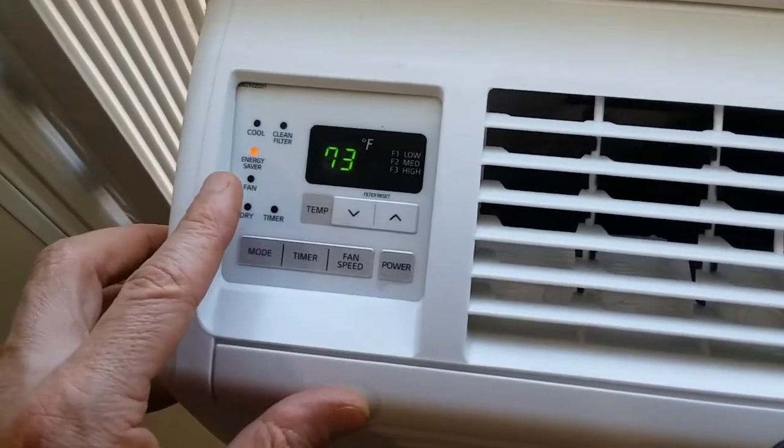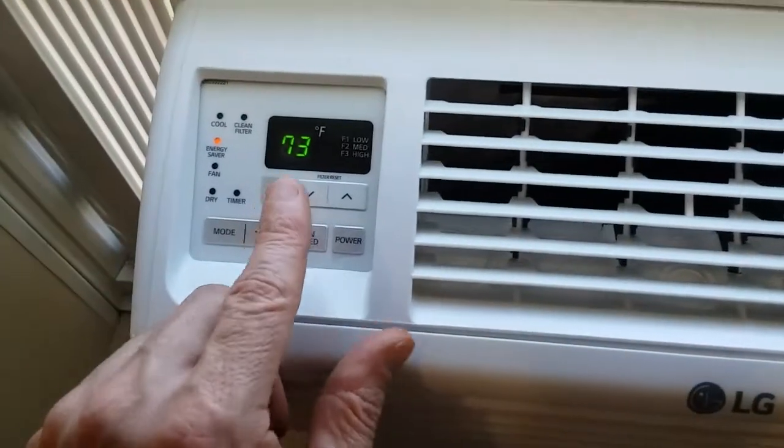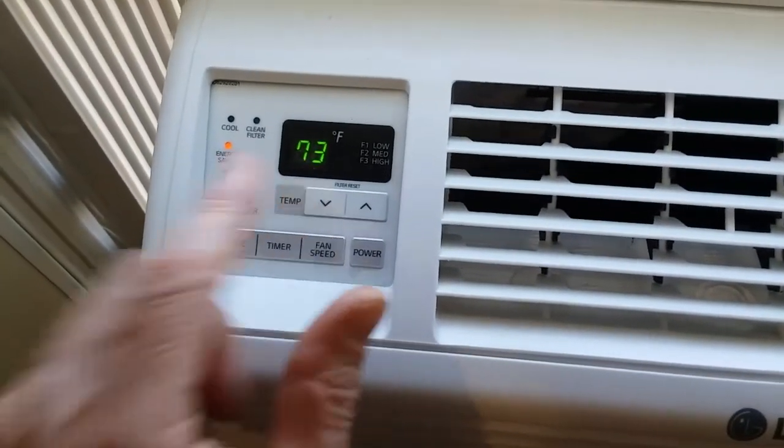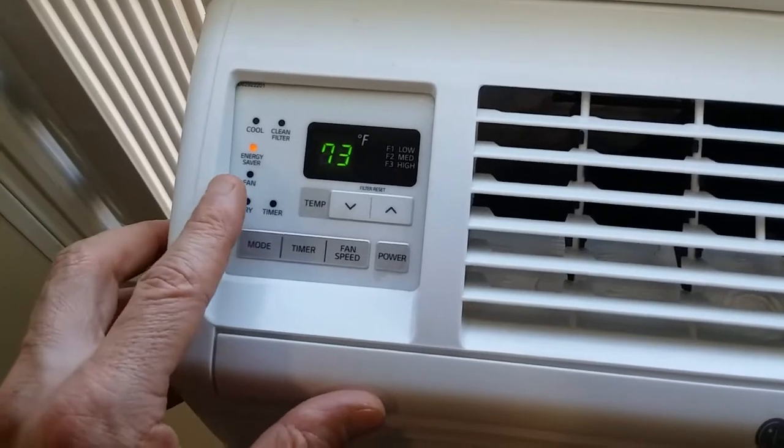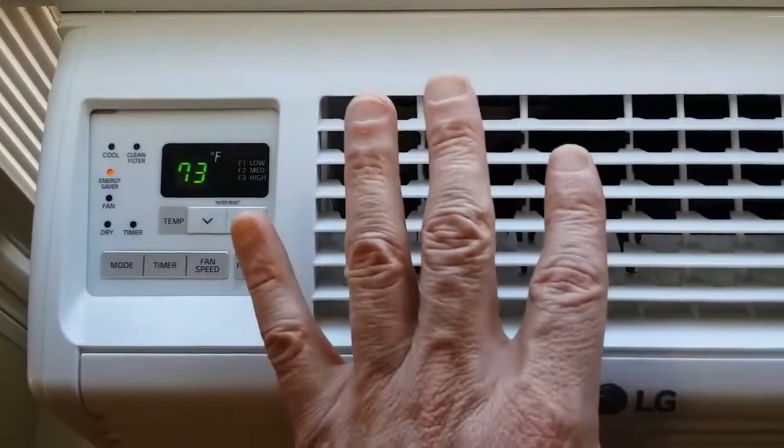On energy saver mode, right now the compressor is compensating to bring the room temperature down to 73. However, what happens sometimes with energy saver is just the fan will kick in with no compressor.